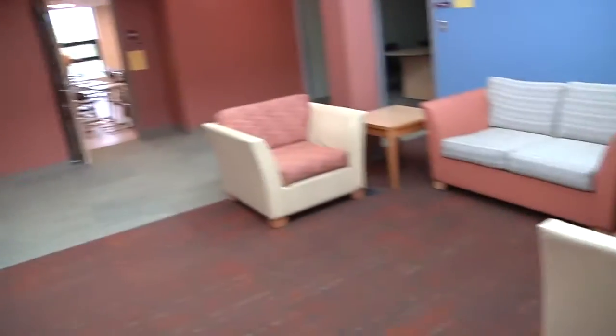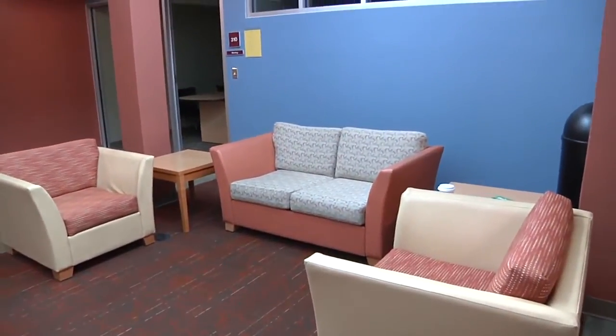This is one of the new common spaces available with the Bentley renovation. It's a great area to come and study, especially if you need to cram a little bit before a test.